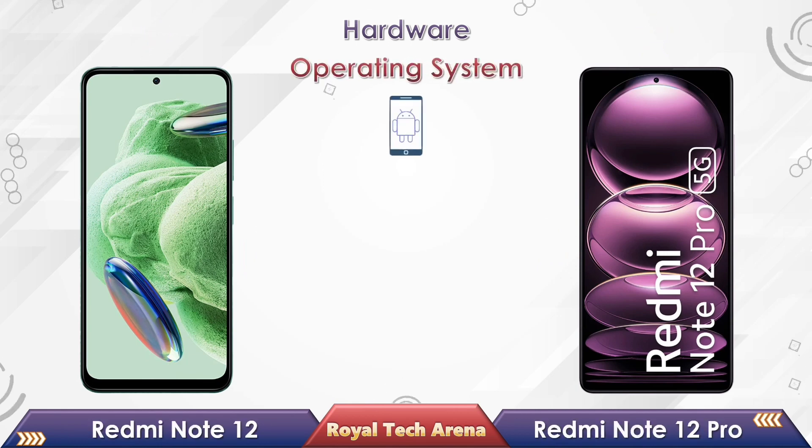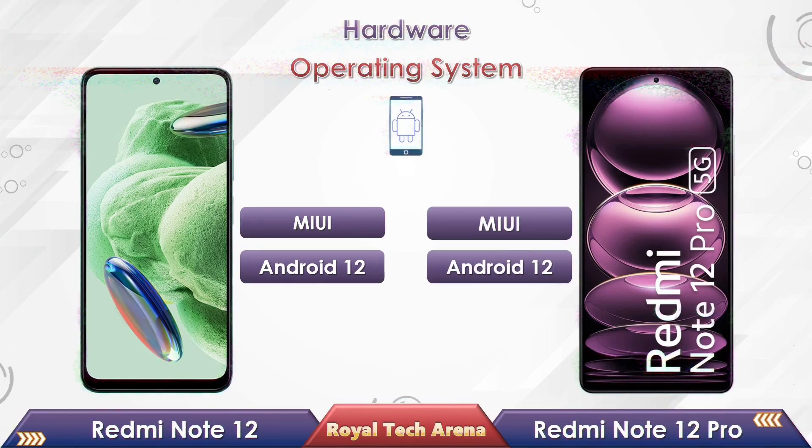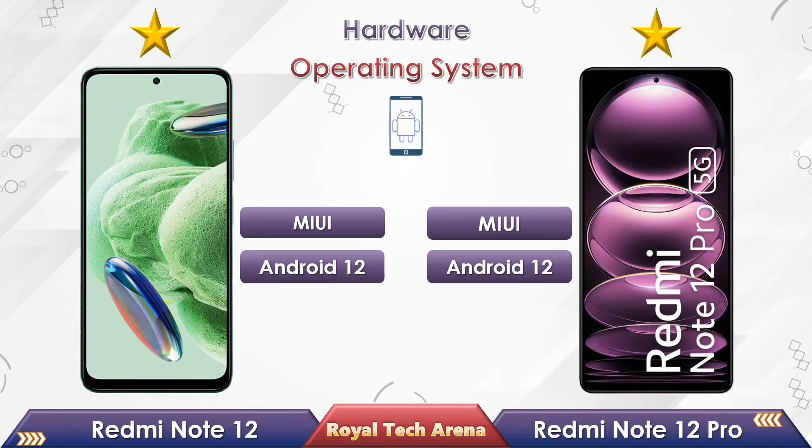Let's compare the operating system. Redmi Note 12 comes with a MIUI-based Android 12 operating system, and the Redmi Note 12 Pro also comes with a MIUI-based Android 12 operating system.